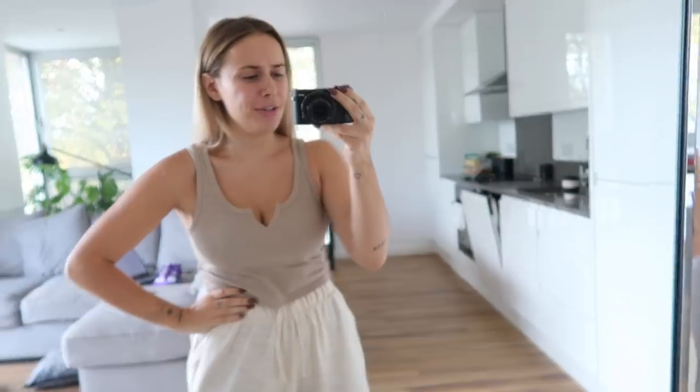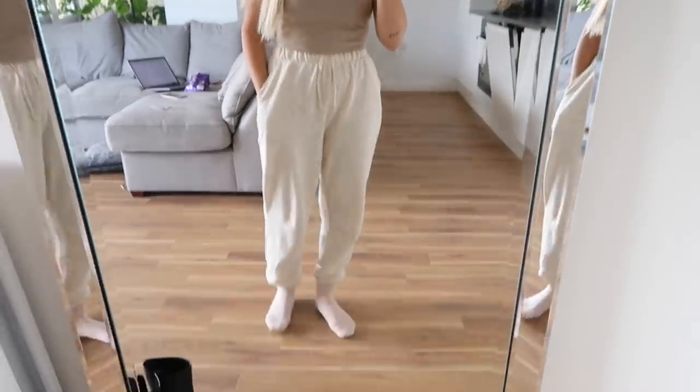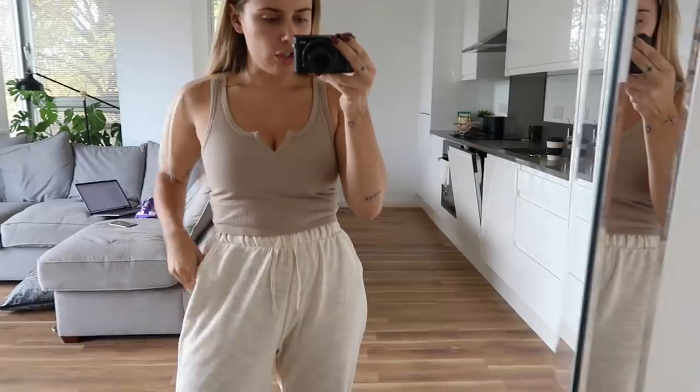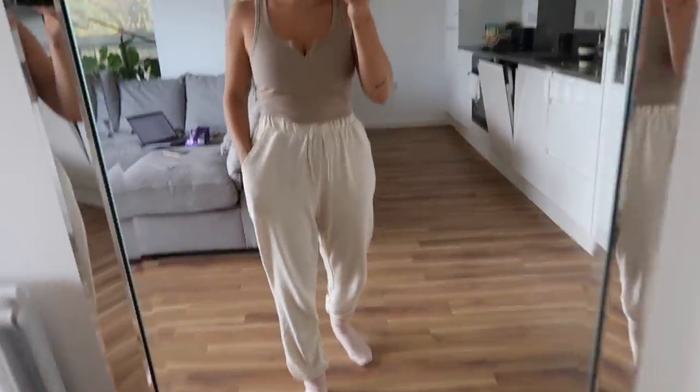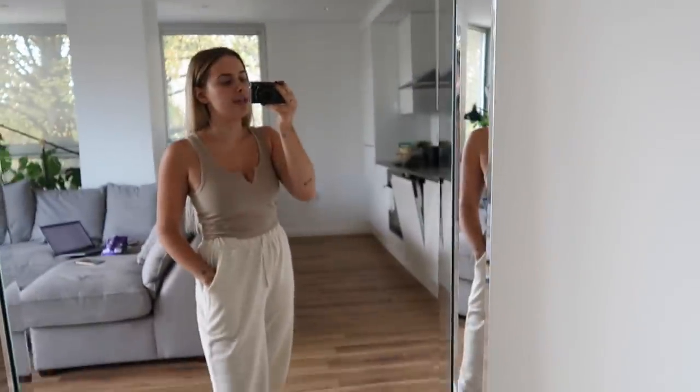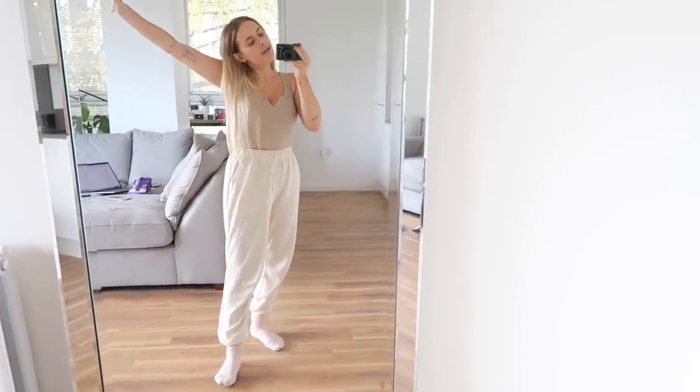Hello everybody, welcome back. Today's outfit: I went to the gym this morning and got absolutely soaked, so I don't plan on being in anything but this for the rest of the day. This actually has a matching jumper - I'll show you later if it dries in time because I put it in the wash. This is my lazy around-the-house outfit. The top is from Topshop, I've got a Victoria's Secret bra underneath, these ASOS jogging bottoms with a matching hoodie, and White Company cashmere socks.